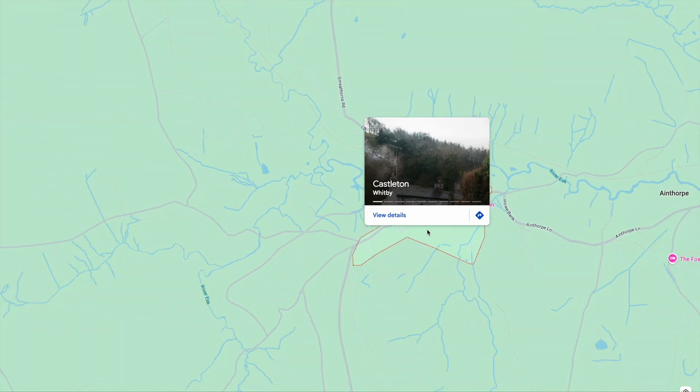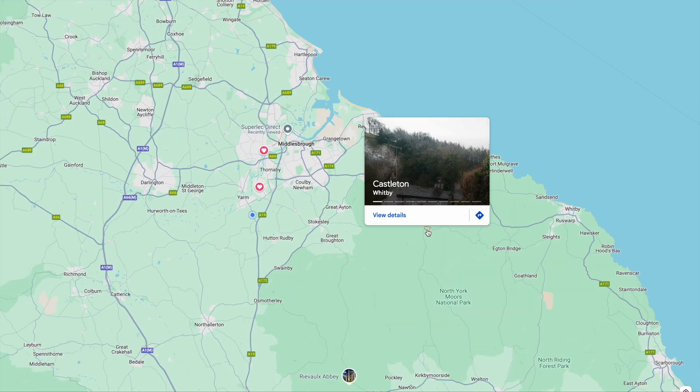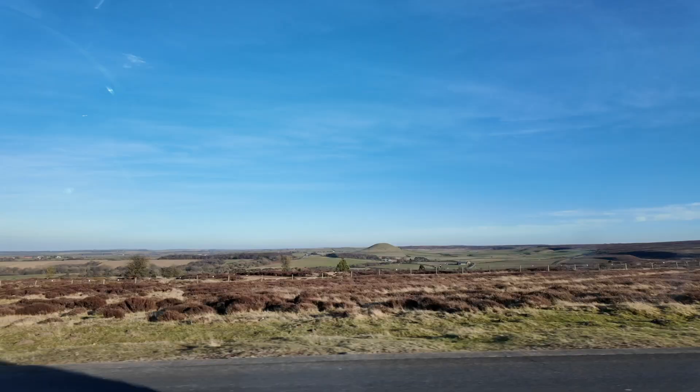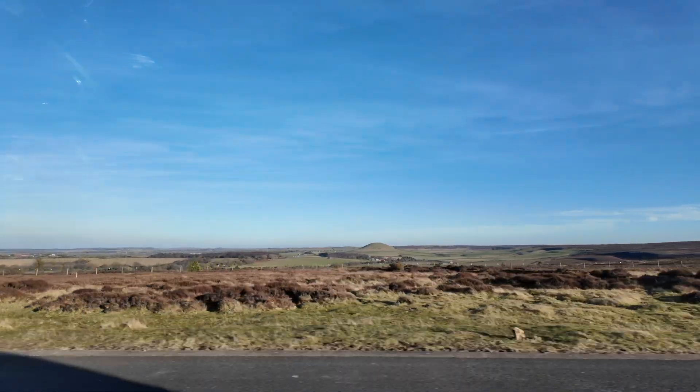Welcome back to another Alps Electrical installation video. We're in a beautiful part of the world today — a place called Castleton, which is near Blakey Ridge in North Yorkshire. The drive here was absolutely stunning, just all across the North Yorkshire moors.